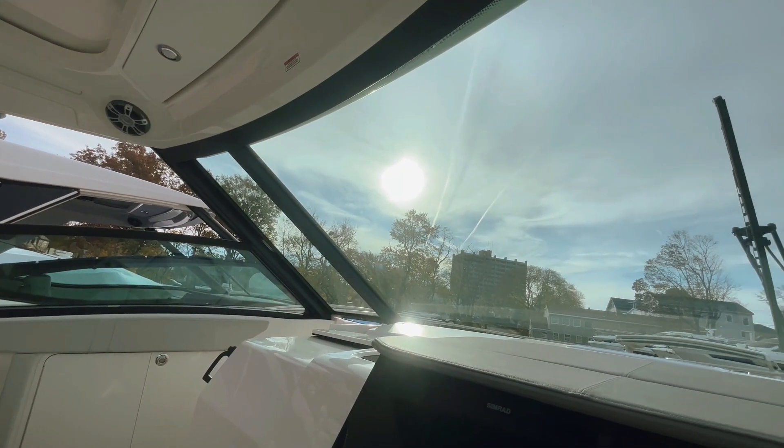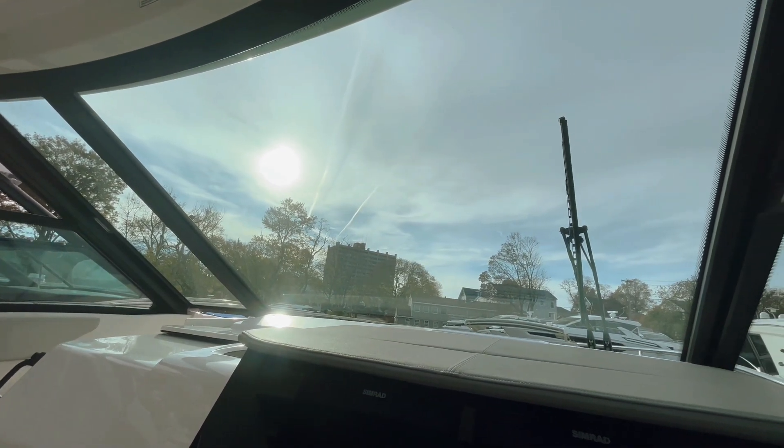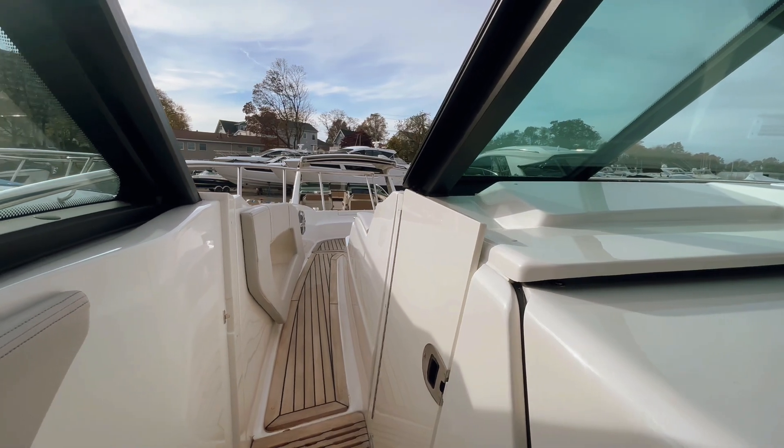We also equipped this boat with a full windshield, which is an awesome option, especially here in the Northeast — less canvas, really good visibility, one-piece windshield.